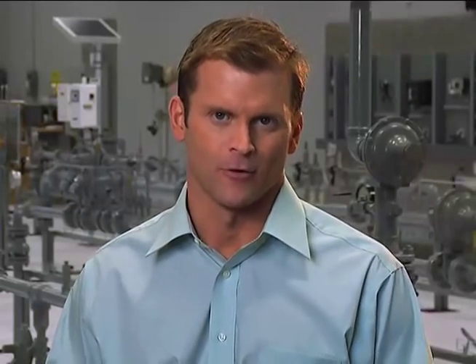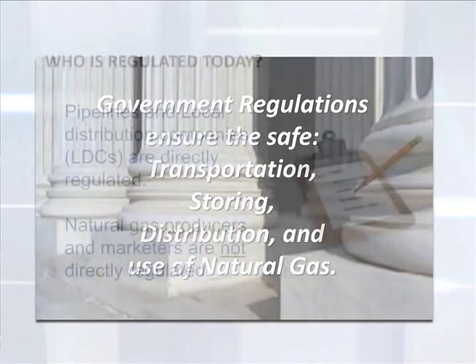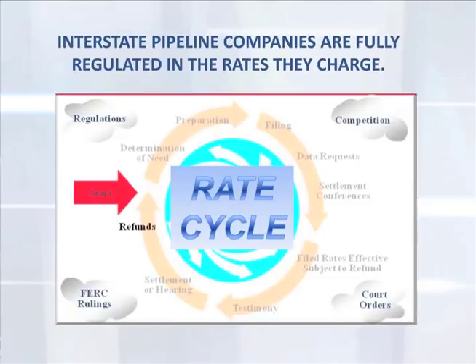Natural gas today is for many a necessity, and certain aspects of the industry are regulated by the government. There are very strict government regulations and industry standards to ensure safe transportation, storage, distribution, and use of natural gas. In the current regulatory environment, only pipelines and local distribution companies are directly regulated; natural gas producers and marketers are not directly regulated, though they must still operate within the law — for instance, obtaining proper permitting before drilling, particularly on federally owned land.